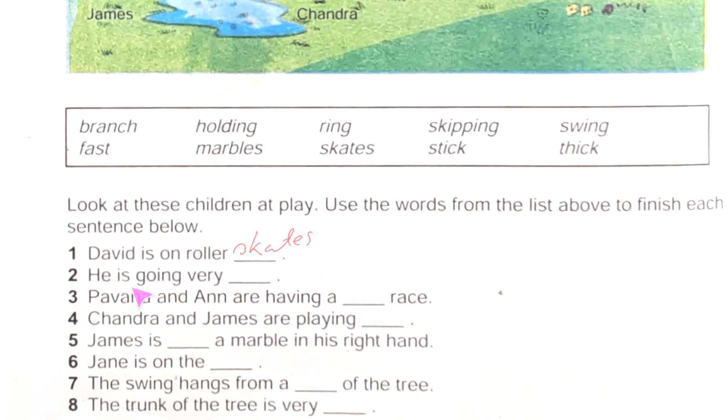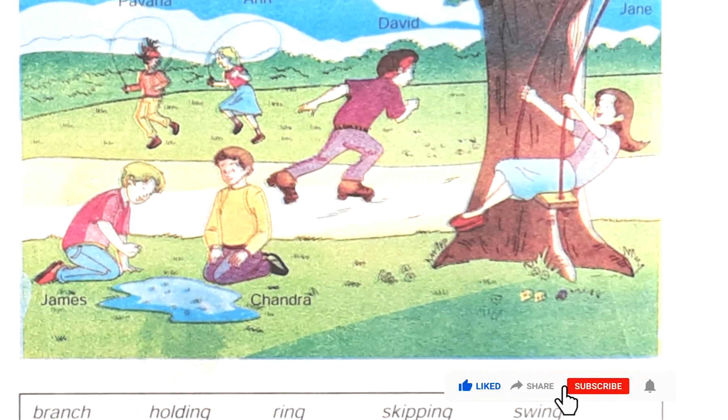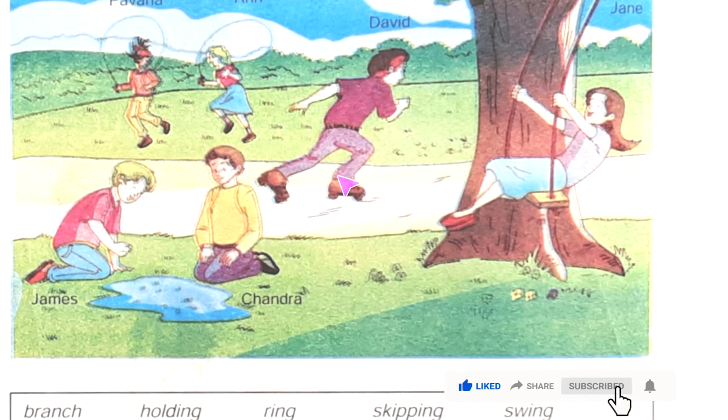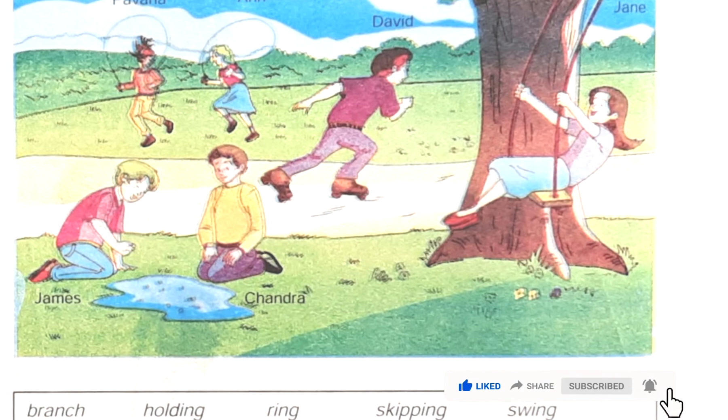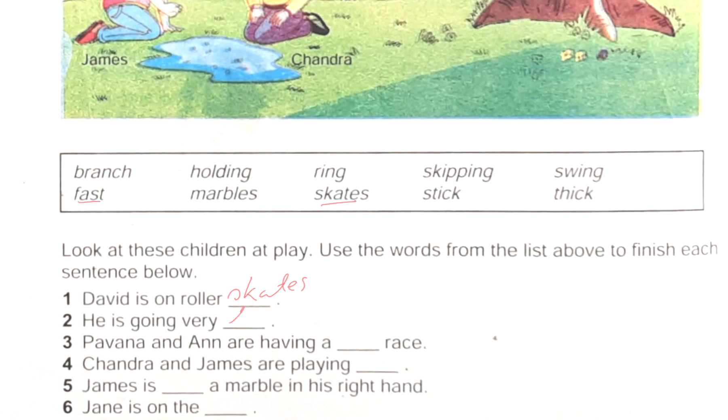Next one: 'He is going very ___.' Who is going very fast? Actually David is going very fast. We can see that from the picture — he is going very fast. So in this place we will write: fast.